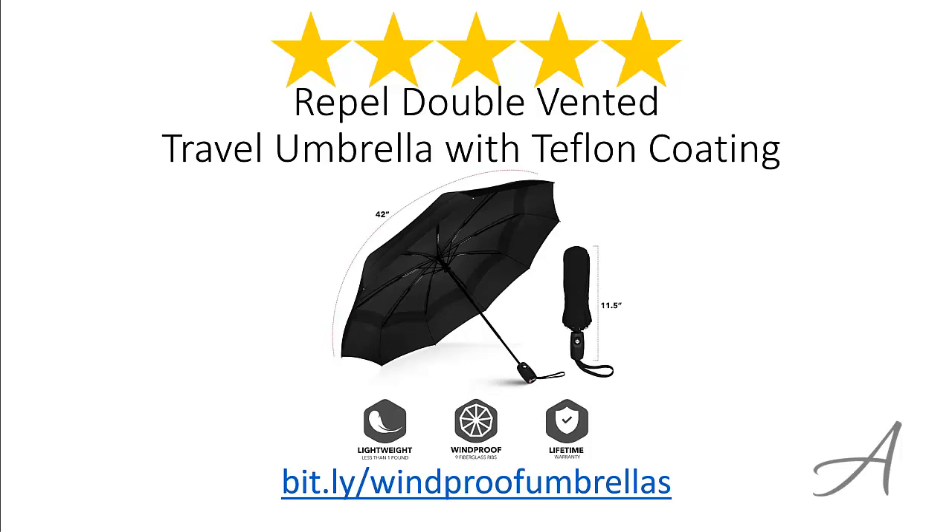Again, to check out the full specs of the Repel Double Vented Travel Umbrella with Teflon Coating and its current price, you can go to bid.ly slash windproof umbrellas. Thank you for watching.